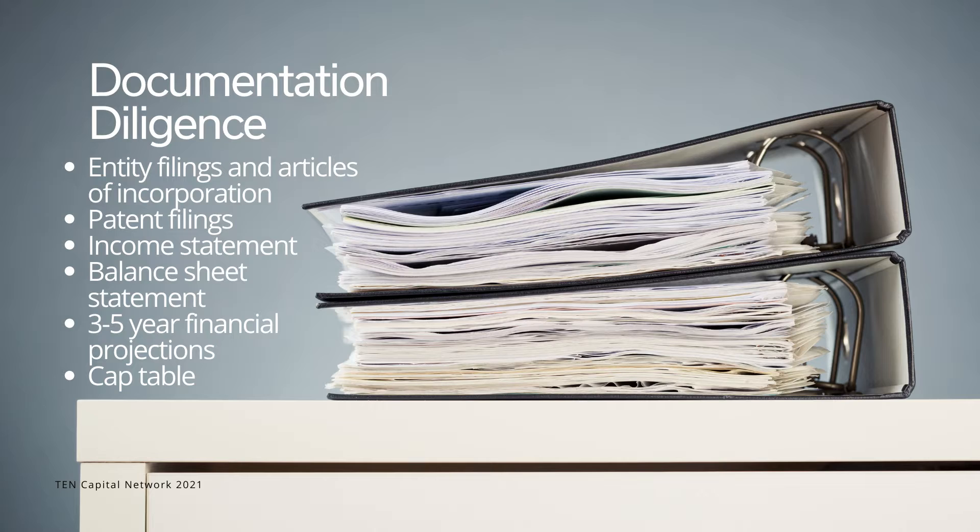Other documents related to the business, such as lawsuits, product breakdowns, and customer breakdowns, should be requested. Read each document and check to see if it matches what you understand about the deal.